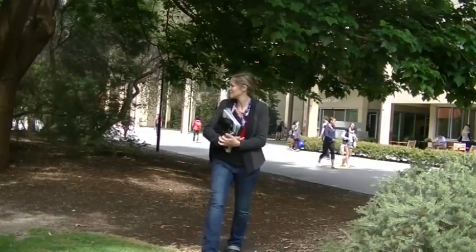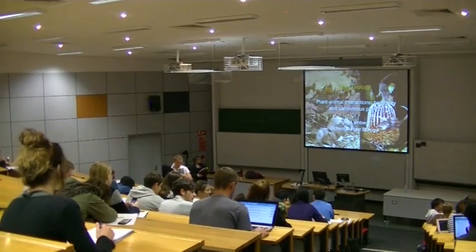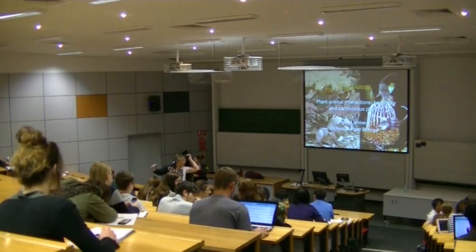My name is Nikki Mitchell and I coordinate the first year biology program at UWA, along with my colleague Susan Barker. We teach two units, and the first semester unit is called Frontiers in Biology. This video is going to show you about a project we introduced two years ago where we're embedding real research on climate change and biodiversity into the first year program.